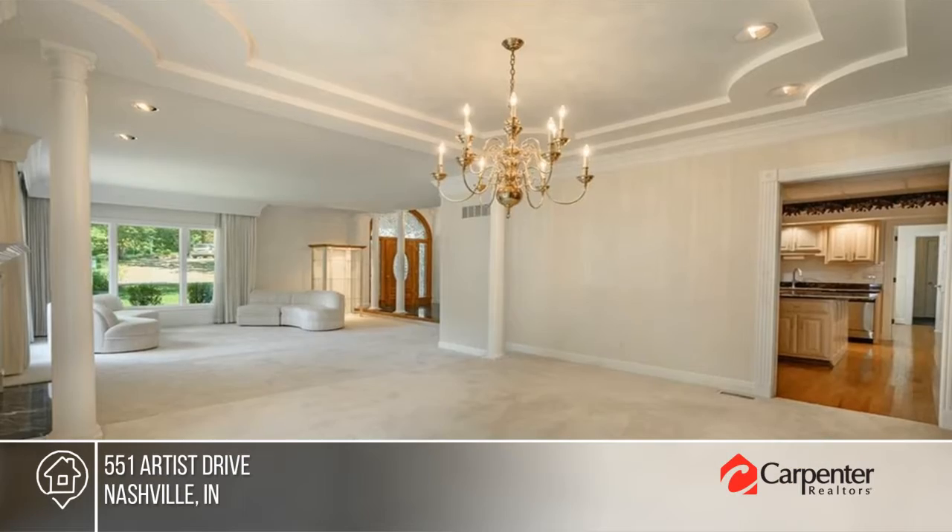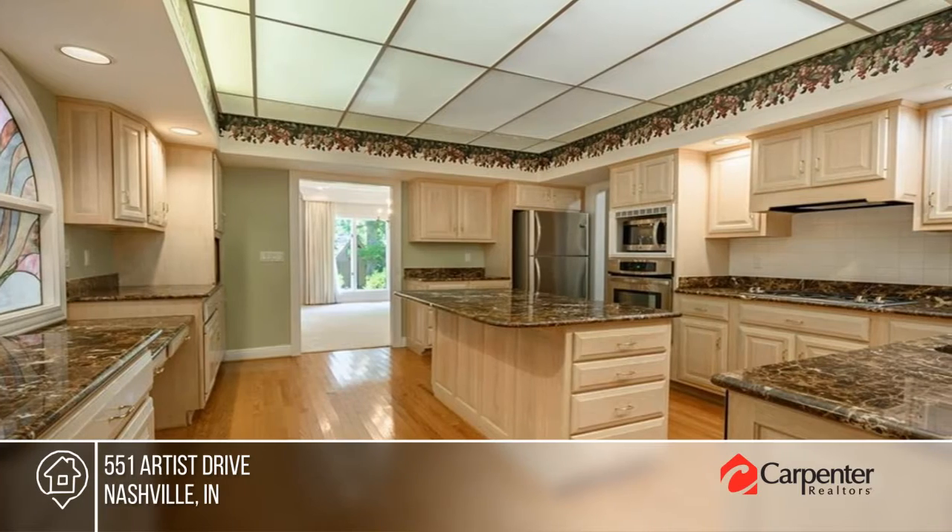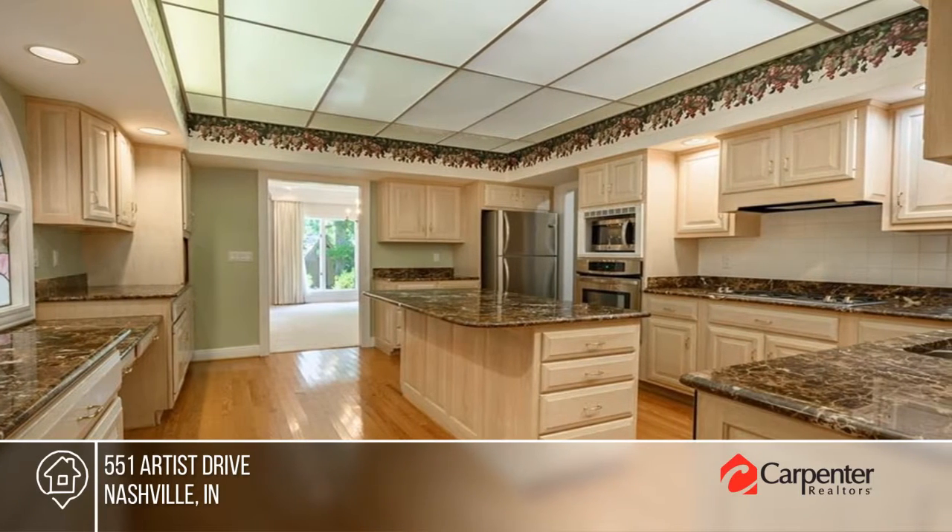This Artist Drive gem was custom built for entertaining. You'll be wowed by the grandeur of crown molding, columns, chandeliers, and stained glass windows.